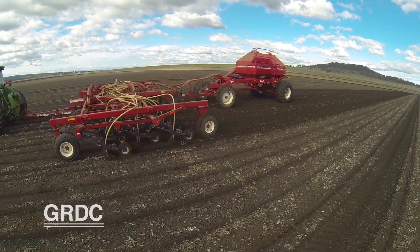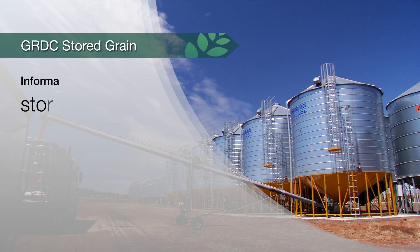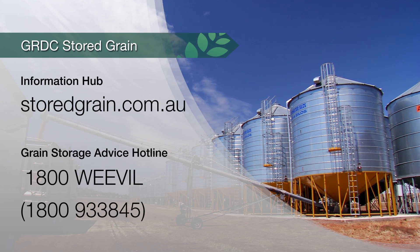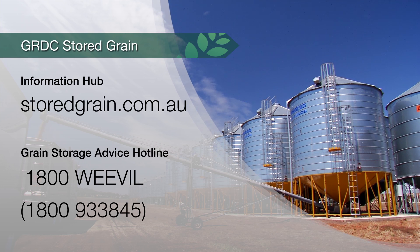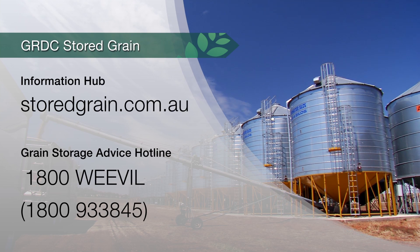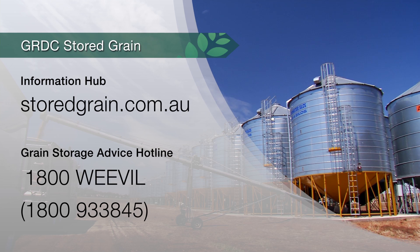With the exception of Western Australian growers, we do recommend a grain protectant be applied to planting seed. For more information on storing planting seed, there's the GRDC's extension team's information website, and also there's a hotline available which you can ring and talk to our grain storage specialist.